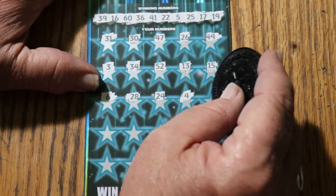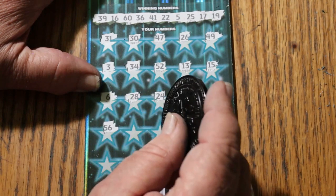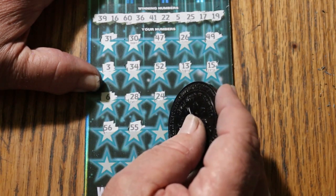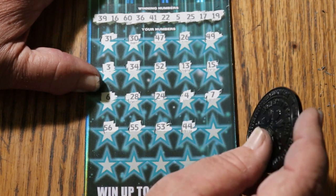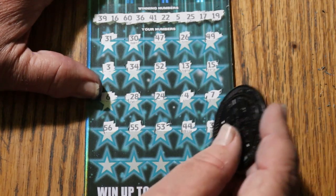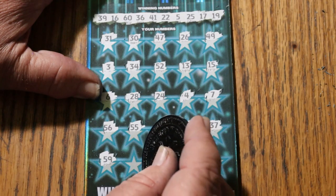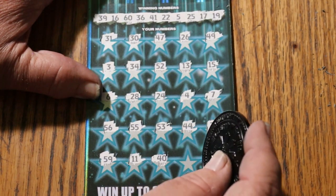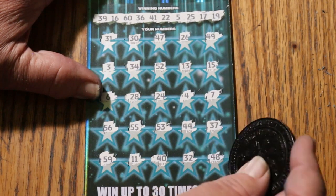4, C.J. is 7, 56, double nickels 55, 53, 44, 37, 59, 11, 40, randoms 32, and 48.